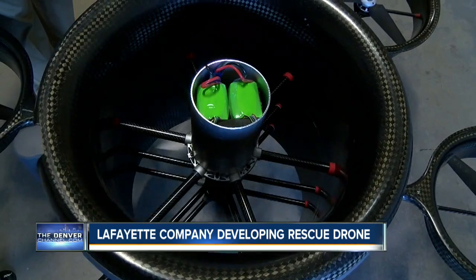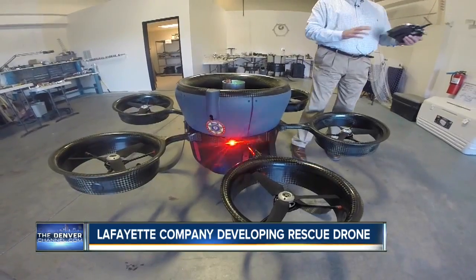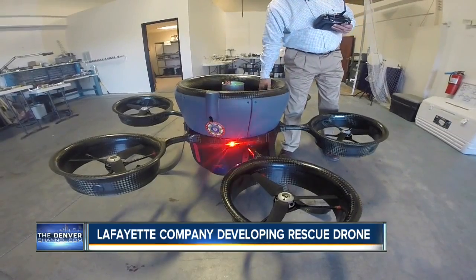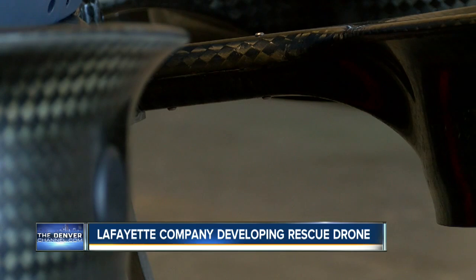With a price tag in the hundreds of thousands, this eight-foot-wide, 135-pound drone has a much higher potential. Theoretically, the math says it's about 13,000 feet. Recently, the FAA approved a 15,000-foot flight ceiling and 8,000 square miles for its intended mission.